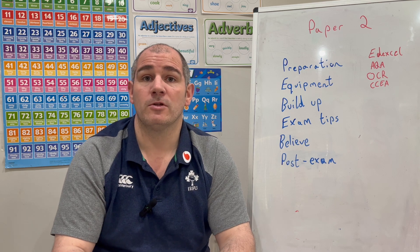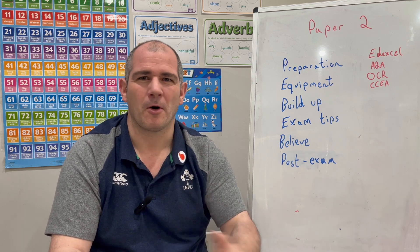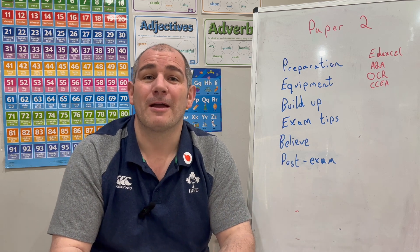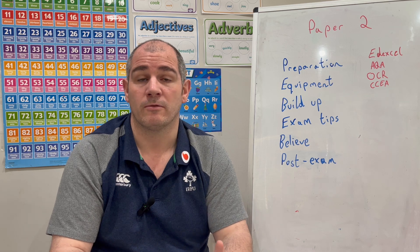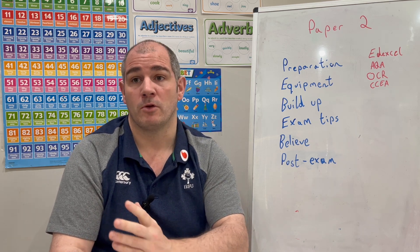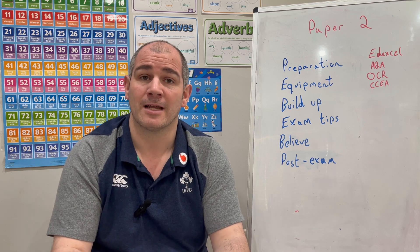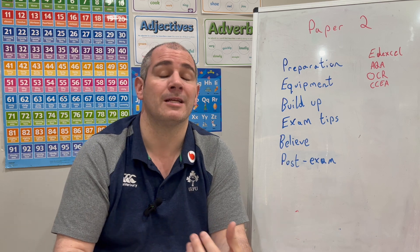Tomorrow morning, I'd recommend a good breakfast because the exam is quite long and you want that slow-release energy — perhaps some porridge or bananas. Make sure you've had a good breakfast so you've got the energy for the exam. Also make sure you know where the exam is and what your seat number is. You've probably done a lot of GCSE exams already, but it's worthwhile just confirming that today.